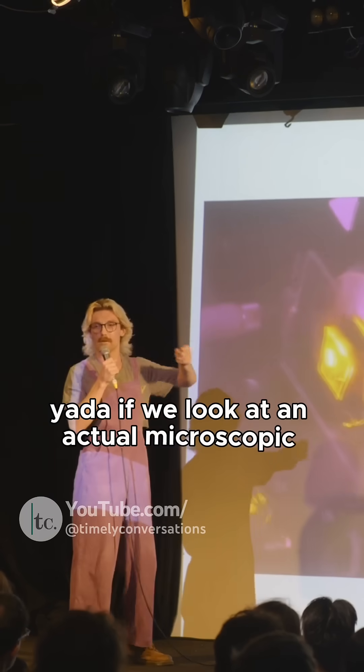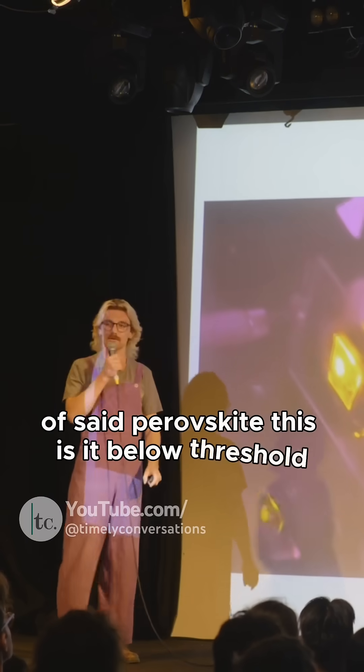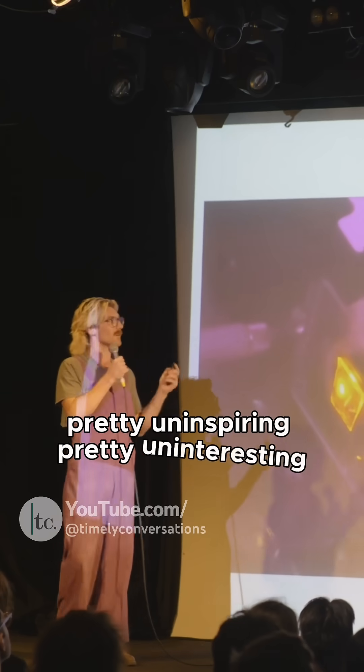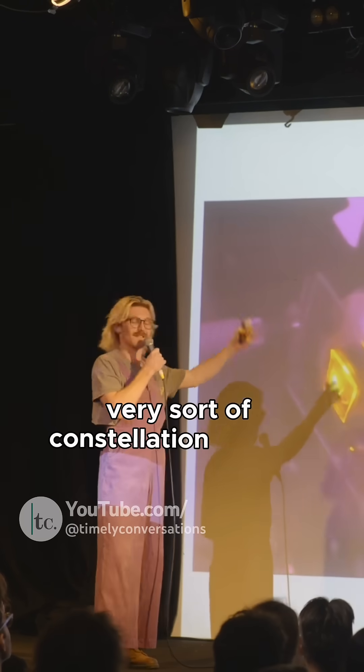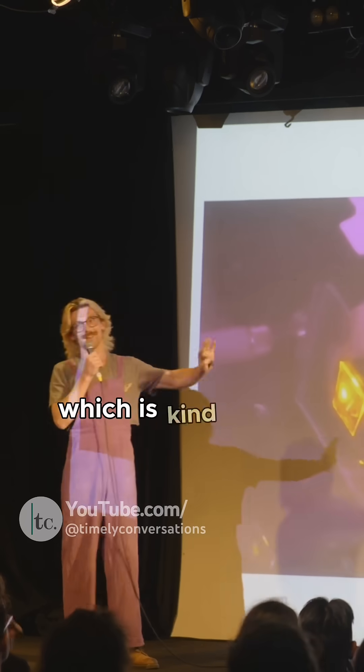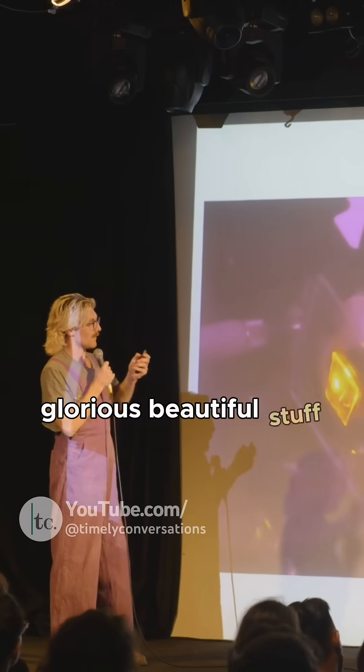If we look at an actual microscopic picture of said perovskite — this is a low threshold, pretty uninspiring, pretty uninteresting. This is at rough threshold: very cute, very sort of constellation-themed, very astrophysics — which is kind of the polar opposite of where I'm at. But very pretty, shiny, lovely, glorious, beautiful stuff.